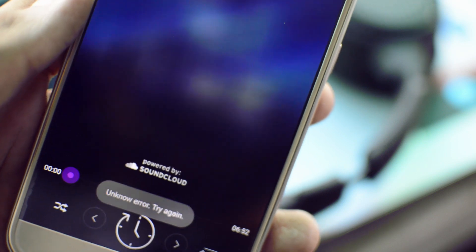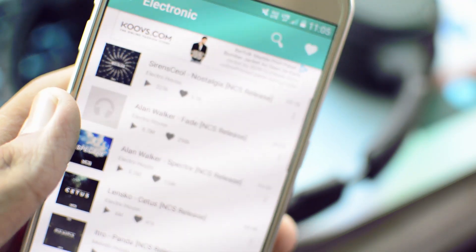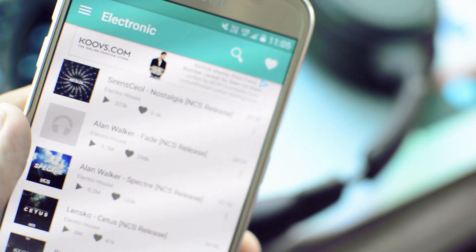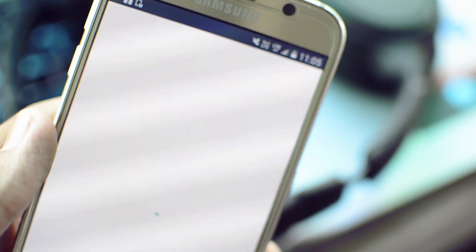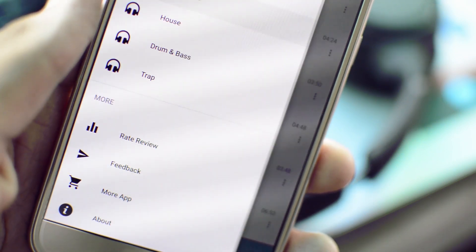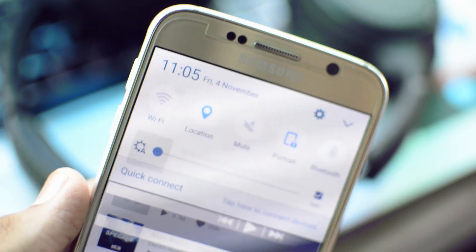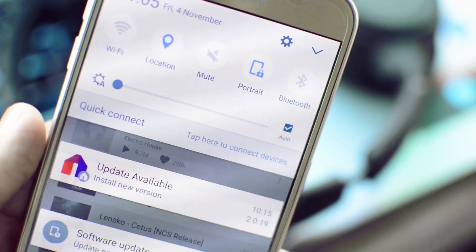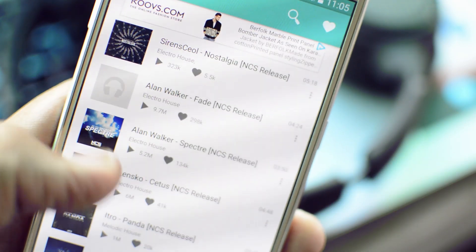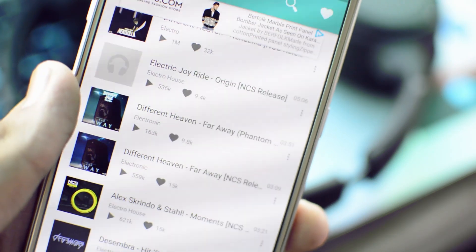You can play any song like a normal music streaming application. Swiping to the left you also have a couple of genres you can browse — whether it's chill, dubstep, trap, EDM, or anything you want. All in all, it's a great free application to listen to your favorite music on the go without having to open YouTube for every song. Once again it's free in the Google Play Store — link is in the description below.